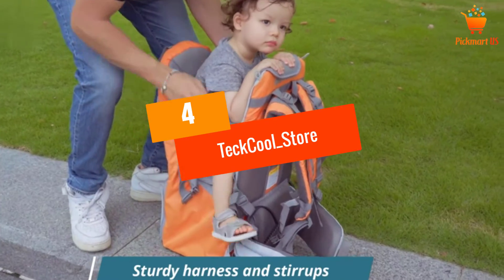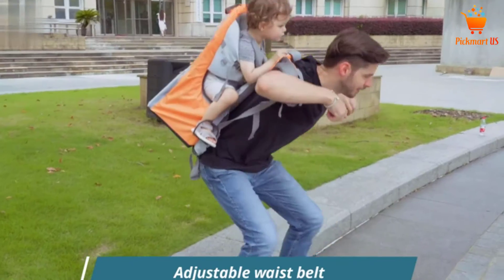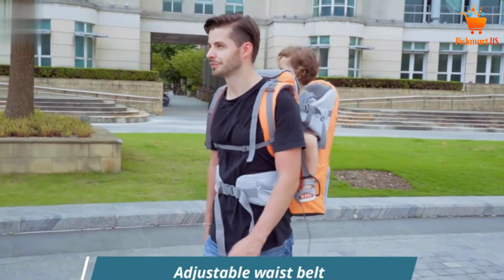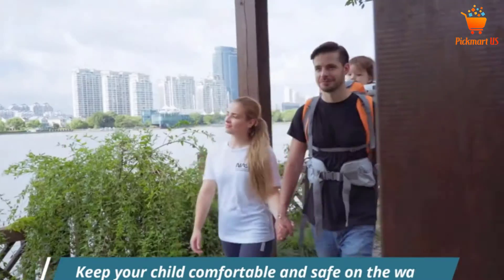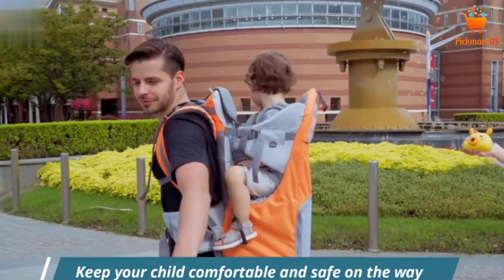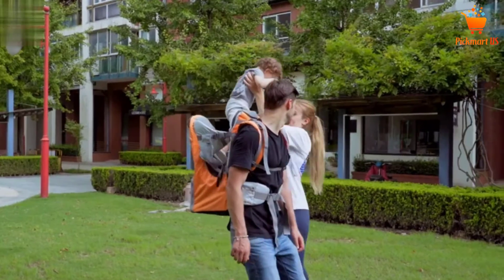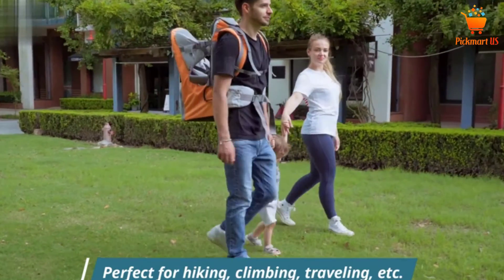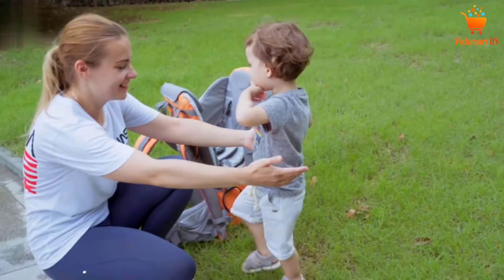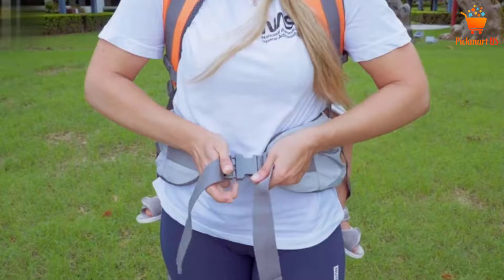At number 4: the Tech Cool Store New Baby Toddler Hiking Backpack. This next option is a pretty versatile one. It comes in five different colors. The metal frame is completely lightweight, which ensures that you are able to carry the baby backpack quite easily. The material used in the construction is 600D Oxford cloth, which provides the much-needed ruggedness. Additionally, there is a retractable canopy, which protects your baby from the elements of weather.